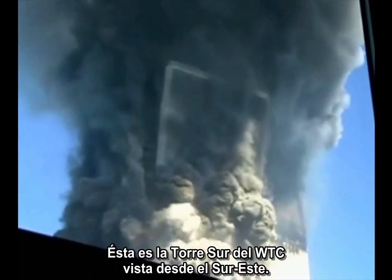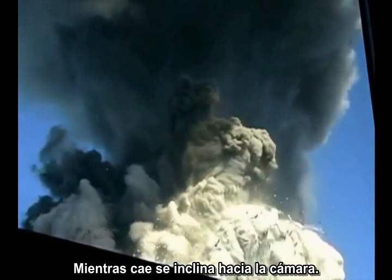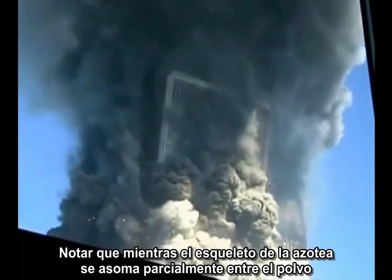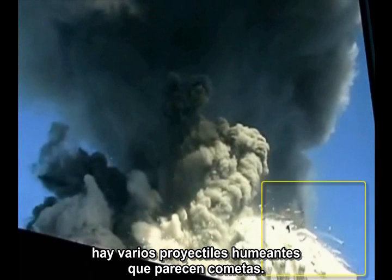This is the south tower of the World Trade Center, viewed from the southeast. As it falls, it tips toward the camera. Notice that as the skeleton of the roofline partially emerges from the dust, there are a number of smoking projectiles that look like comets.